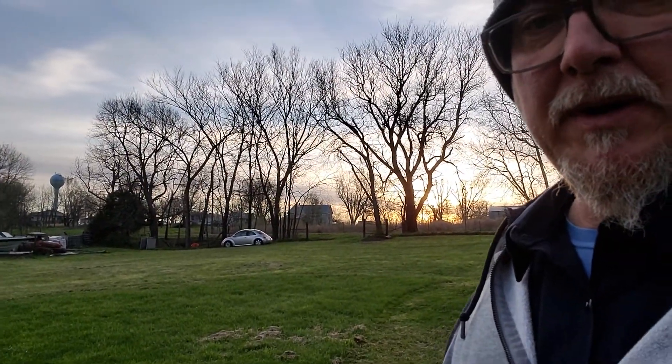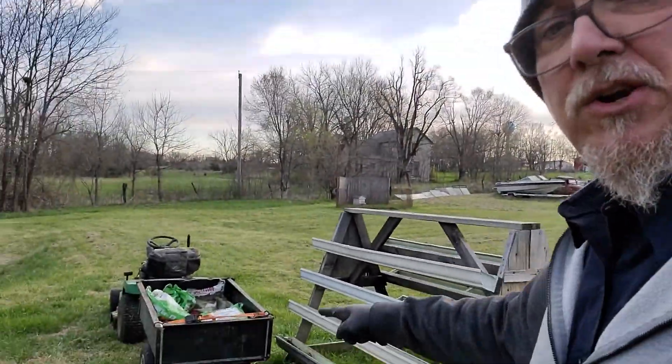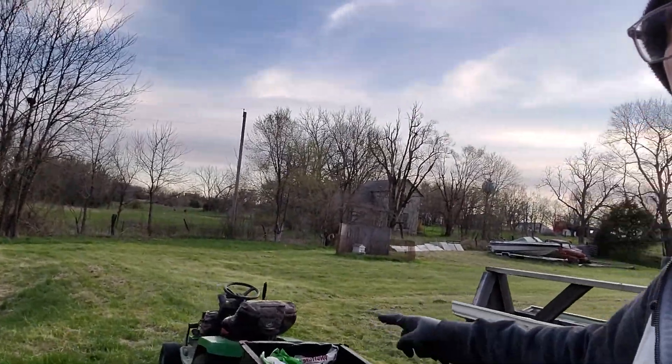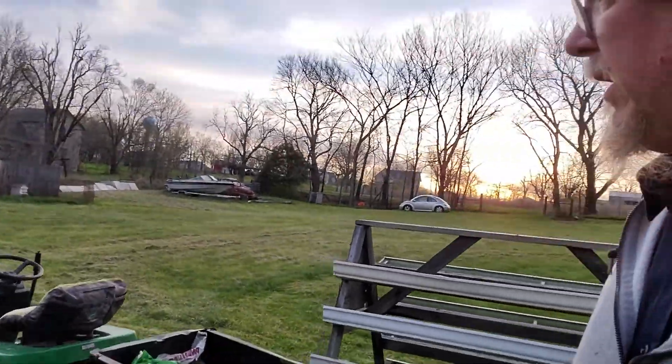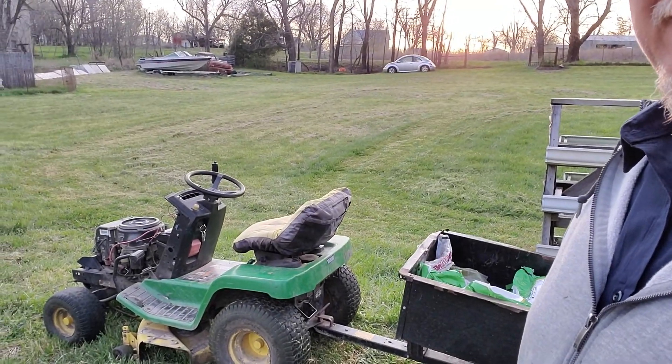Man, look at that sunset over there. Excuse all my junk — I got stuff all over the place, but it's not junk because I'm using it all. Got the old big John Deere out over here — that's my main tractor for farming all this land. Look at that beauty.